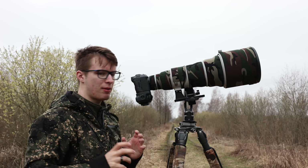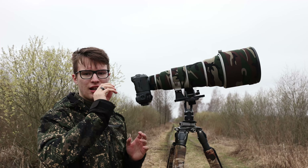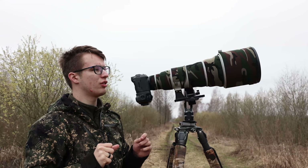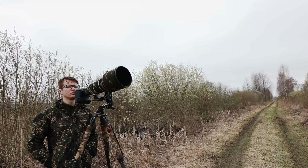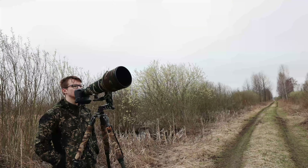We're set up now and waiting for the penduline tits to come. We're set up in probably the best spot — the only one that we can get a clear view at the nest from the side that the penduline tits come in. We're just here waiting for them to come with the material to make the nest, so now it's just a waiting game.